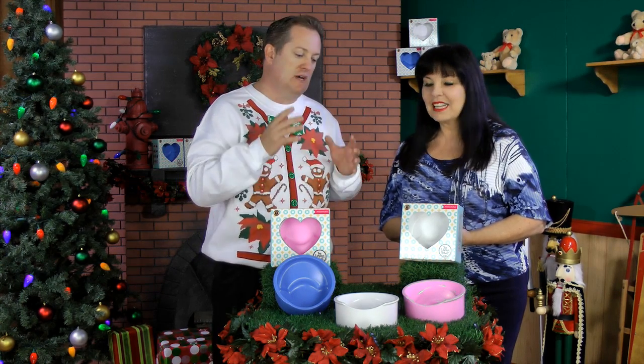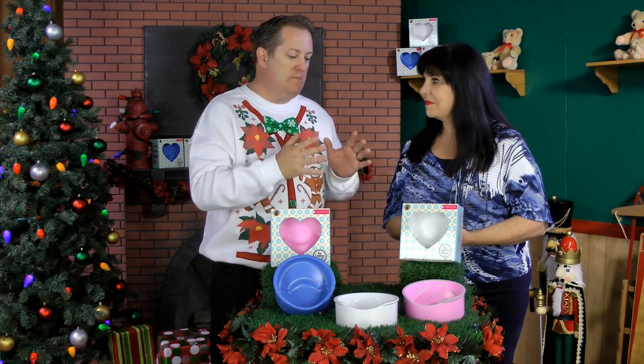As a pet parent, I also want to avoid extra mess. With flat-faced breeds, you see them working with traditional bowls and what's happening is — there's no ridge like we have here — so they're pushing food over the side of the bowl, creating a mess and other issues. This bowl really makes it easier and works with them.